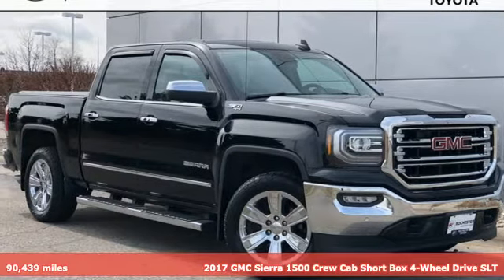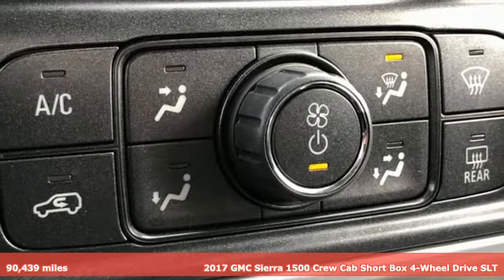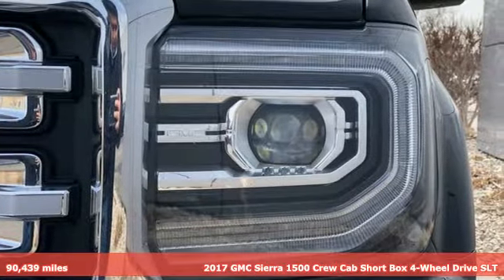It's a 2017 GMC Sierra 1500. This is a truck with a work ethic to match your own, one that doesn't stop but good enough.